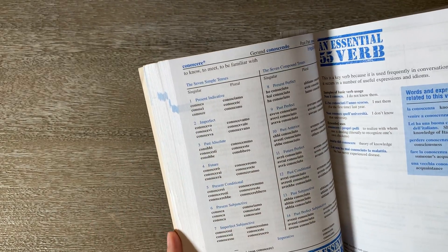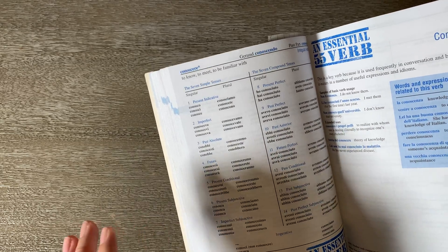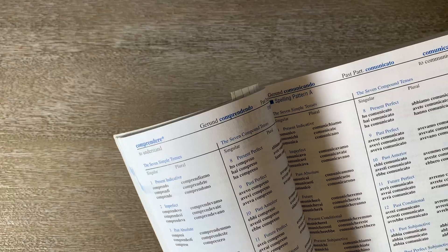That helps a lot because if you're reading something and you know the word but you don't quite know if it's past tense, present tense, or past perfect, they've got all these listed out for you. You can look up by the Italian word and get the verb.